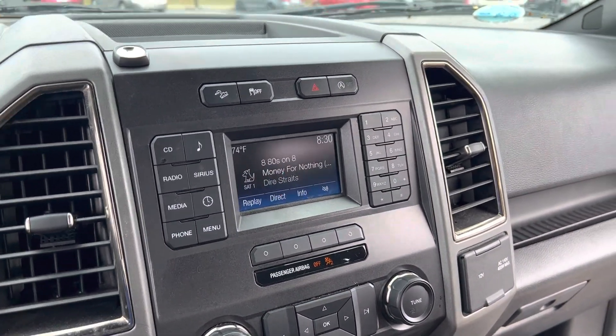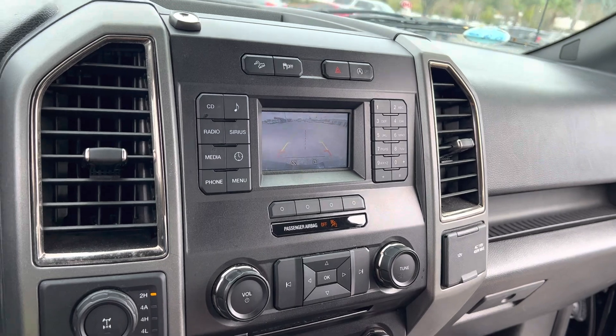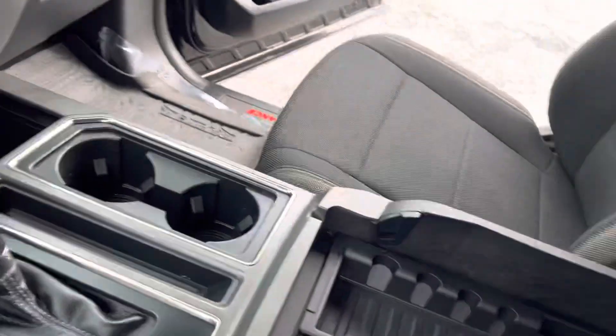Touch screen display with AM, FM, and XM radio — this is also where your backup camera is going to come into play. And a nice big storage area here in the center console.